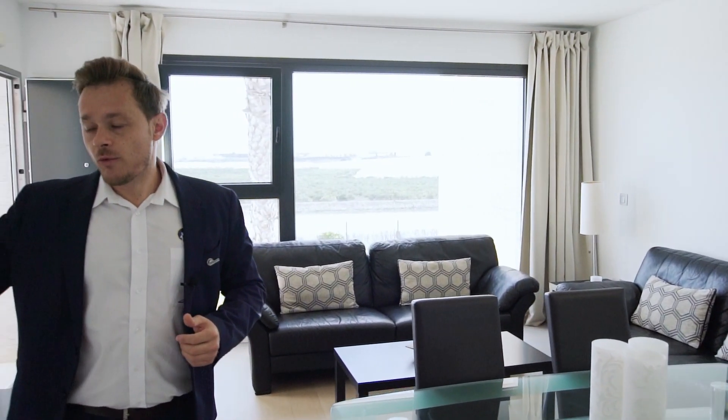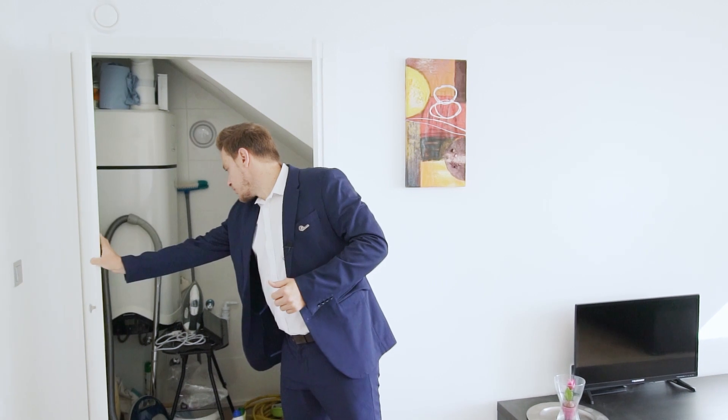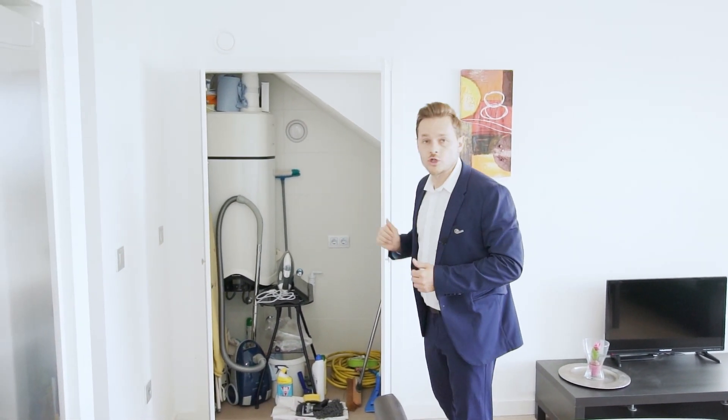Equipped with all the necessary appliances such as fridge freezer, oven, dishwasher, microwave. To my right we have a functional storage space where the water boiler is placed, and this is also the space for the washing machine.